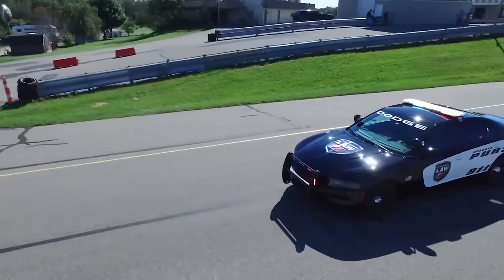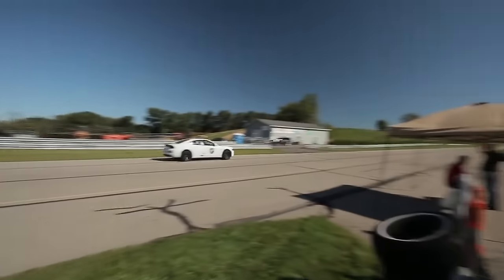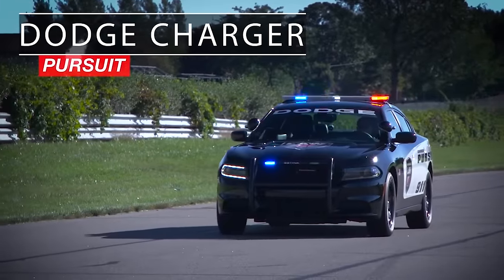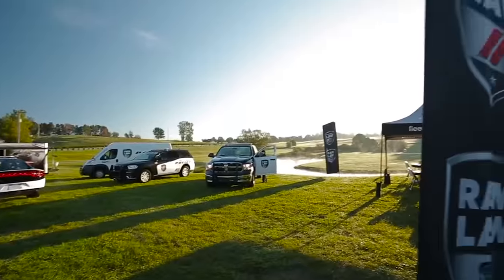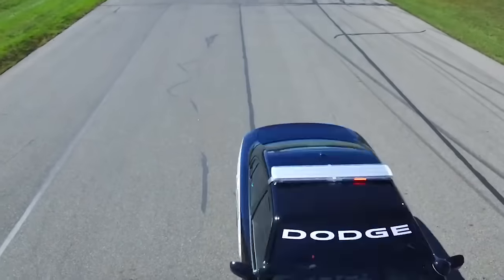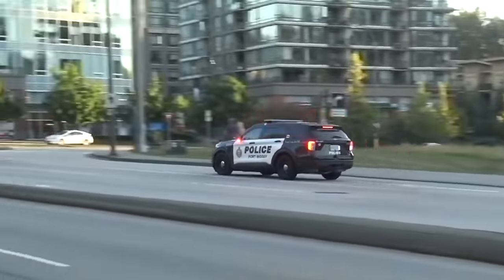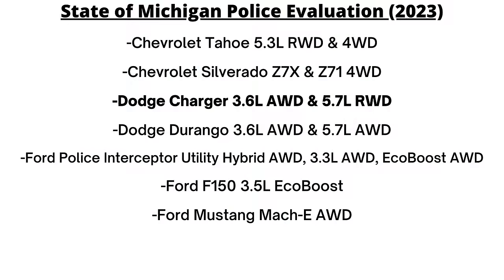The final thing to cover today are the performance numbers. Each year, the Michigan State Police does a series of grueling on-road tests looking at acceleration, top speed, braking, and vehicle dynamics. All police departments throughout the country review these tests before deciding which cars to order for their fleets. The official 2023 documentation hasn't been published yet, but the preliminary results are available. Competition includes the Chevrolet Tahoe, Chevrolet Silverado, the Charger V6 and V8, the Dodge Durango V6 and V8, three different Ford Police Interceptor utility vehicles including an EcoBoost model, the Ford F-150 EcoBoost, and the recently added Ford Mustang Mach-E.